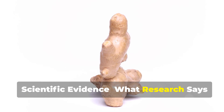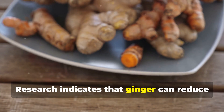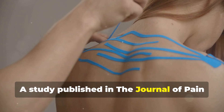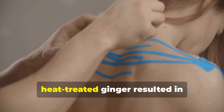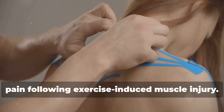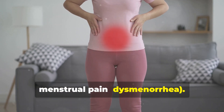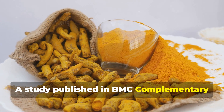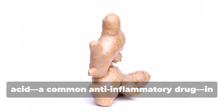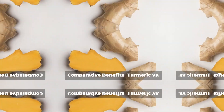Ginger also boasts impressive scientific credentials. Research indicates that ginger can reduce muscle pain after intense physical activity by up to 25%. A study published in the Journal of Pain showed that daily consumption of raw or heat-treated ginger resulted in moderate to large reductions in muscle pain following exercise-induced muscle injury. Additionally, ginger has been found effective against menstrual pain — dysmenorrhea. A study in BMC Complementary Medicine and Therapies demonstrated that ginger was as effective as mefenamic acid, a common anti-inflammatory drug, in relieving menstrual discomfort.